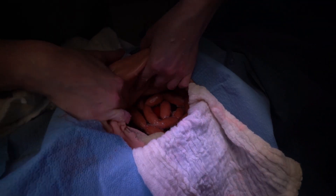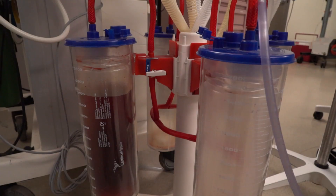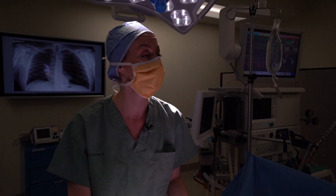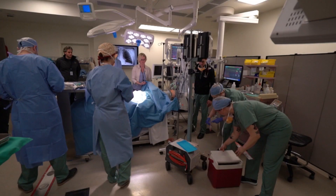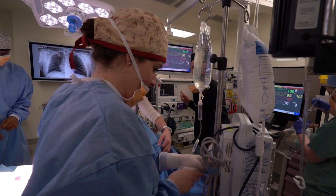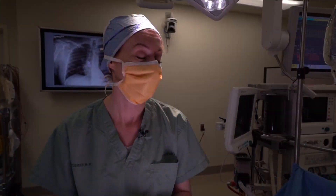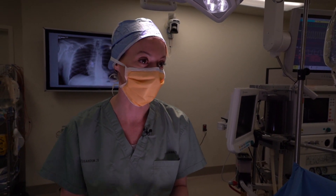We have artificial blood and different organs in here. Under the operating room bed, we have a bucket of blood with a pump that continuously pumps blood through the trainer, so even as they suction the blood, it keeps filling up until they've done the intervention that would fix the bleed. It's quite realistic. Recently we ran a scenario and at the end we said the scenario's finished, but they didn't want to stop — they were so engaged, they had an emotional connection and wanted to keep going.